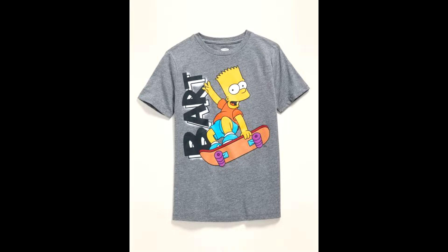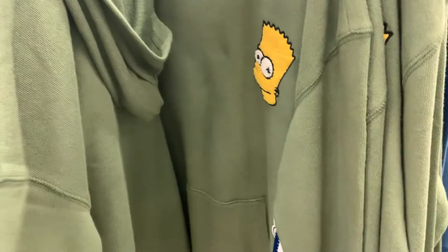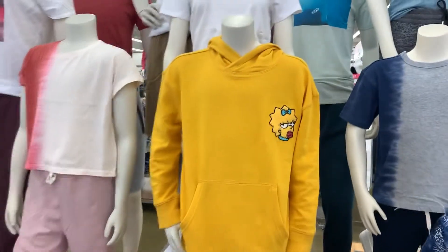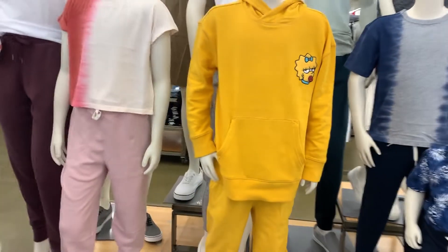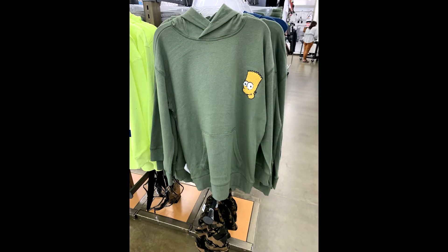The next ones I saw were these Maggie Simpson and Bart Simpson hoodies. They were just plain yellow or plain green with the Bart Simpson head on one and the Maggie Simpson head on the other. Nothing on the back, nothing on the arms — just almost like a patch on the front pocket area. These went for $35, and I was like, damn, $35 for literally a plain hoodie with a little patch on the pocket is a little too much for me. I didn't get any of these, but they were kind of cool to see in person.